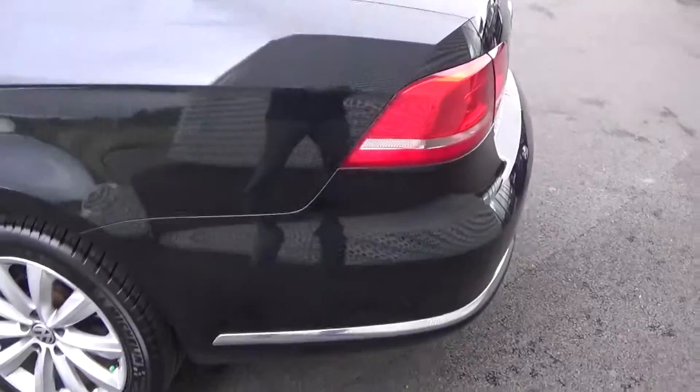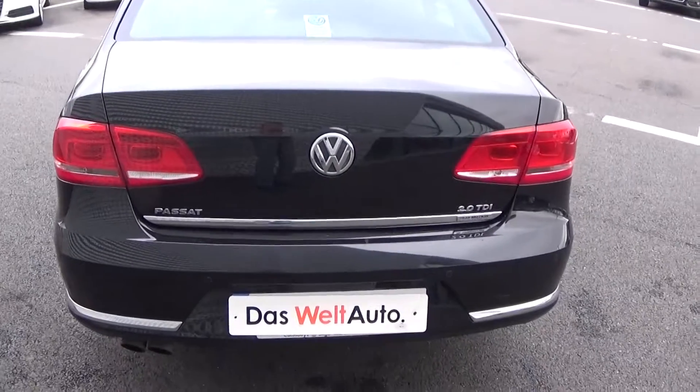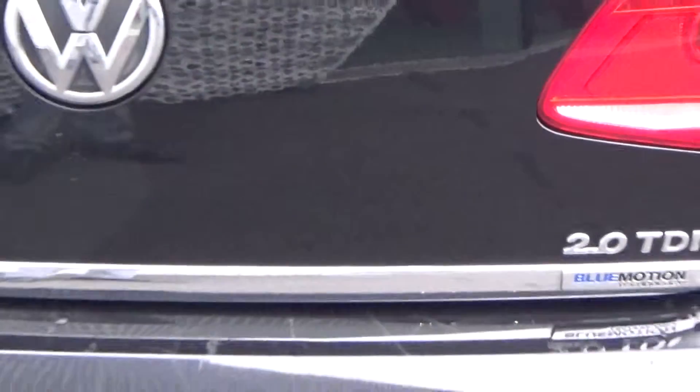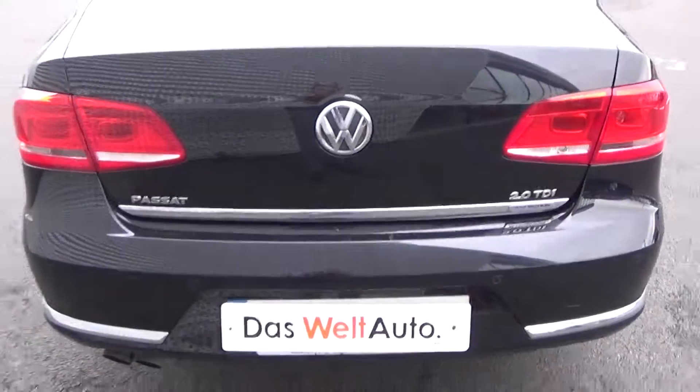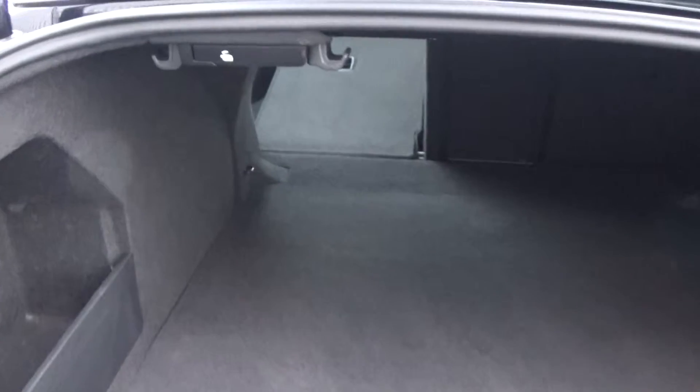Making our way to the rear, we have the continuation of that chrome on the lower bumper and again on the boot lip. This vehicle comes with the BlueMotion technology as you see there. Just pop the lid open on the boot and you'll see what a fantastic size boot space is on display — absolutely spacious, and the vehicle is offered in immaculate condition throughout.